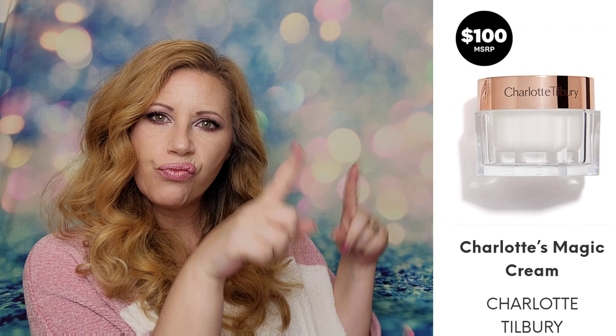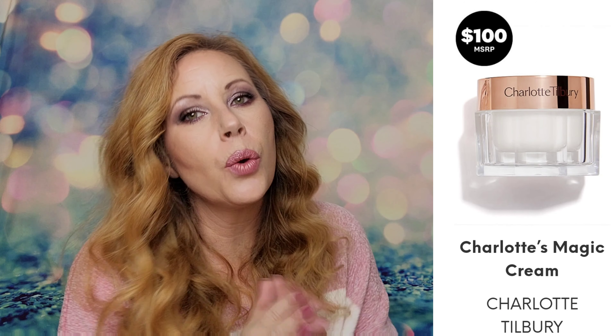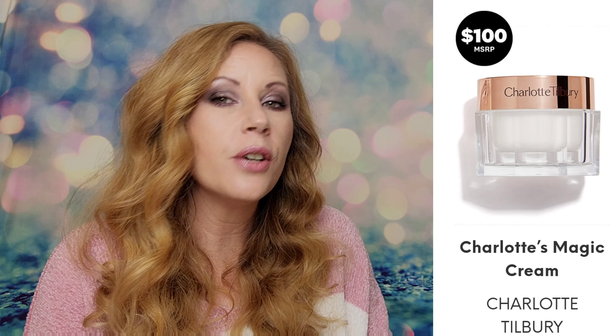All right! The first confirmed spoiler is Charlotte Tilbury — it is Charlotte's Magic Cream and it retails for $100.